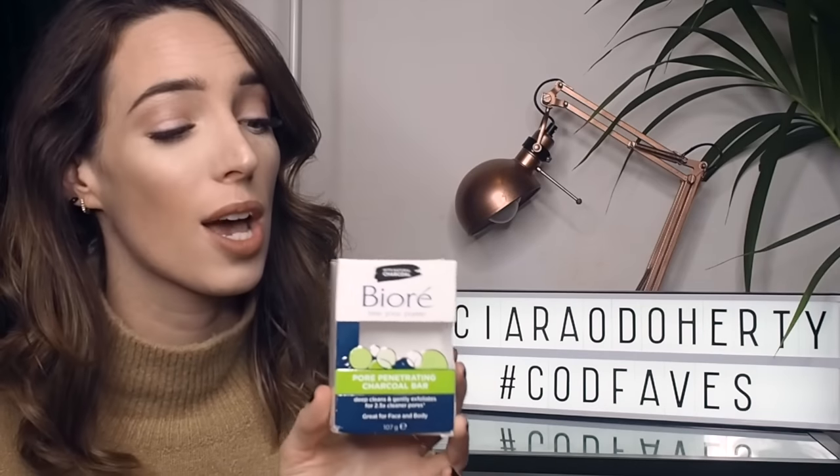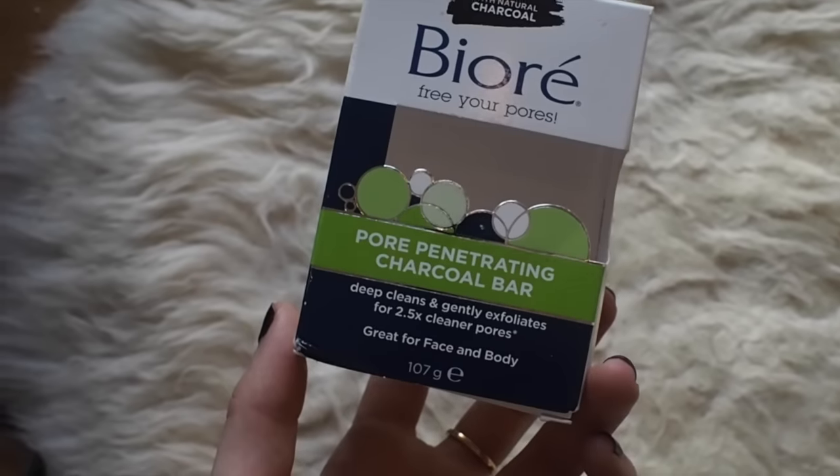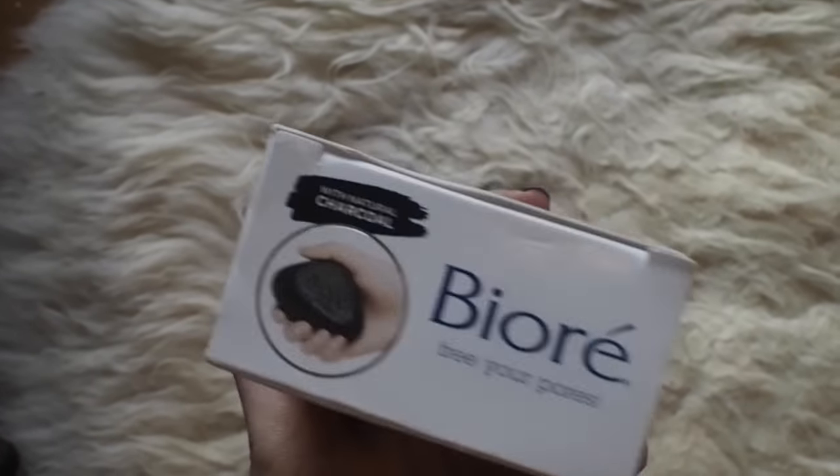The first product I've been absolutely loving this month is the Biore Charcoal Soap Bar. The soap is currently sitting in my shower, so I fished the box out from the bin to show you the packaging. As you can see, it has a picture of the soap on the box — it is a black bar of soap with little granules in it, and it's supposed to be deeply pore-penetrating and exfoliating.